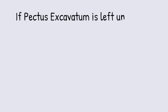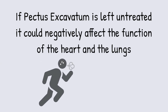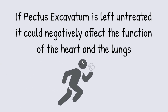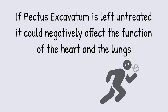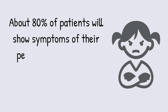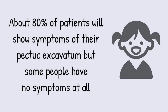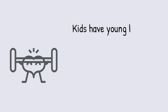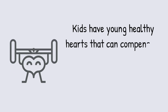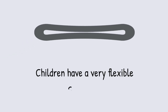This is something that, if left unattended, can actually affect the function of the heart and the lungs and really the ability of your child to enjoy their life. While about 80% of patients will have symptoms related to their pectus excavatum, some people have no symptoms at all, because kids have young healthy hearts that can compensate for any pressure on their heart, and children also have a much more flexible chest wall.